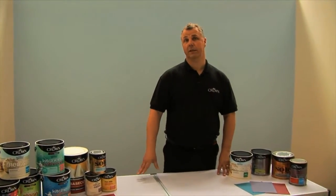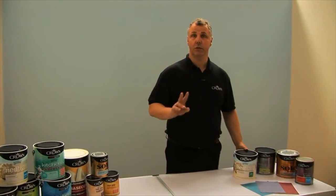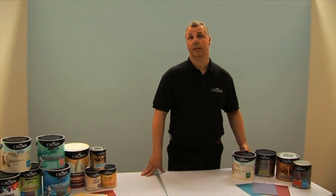So when you're selecting paints, there are lots of different colours and finishes out there. So let's have a look at the types of finishes and actually where they're best used. First thing, we're starting with the emulsion paints — you get two main finishes, one being matte and one being the silk.